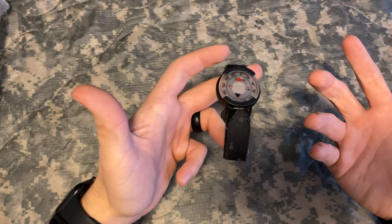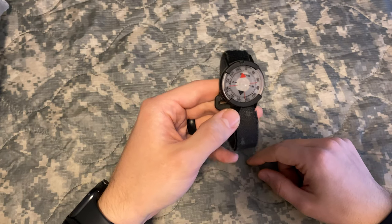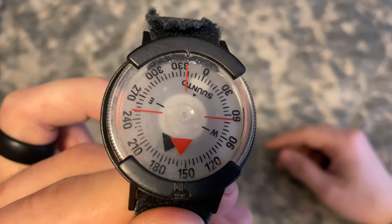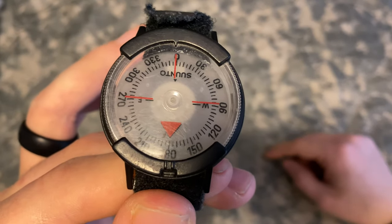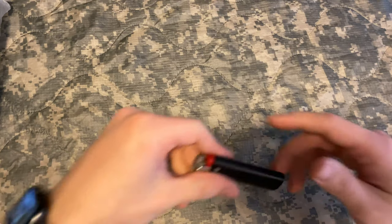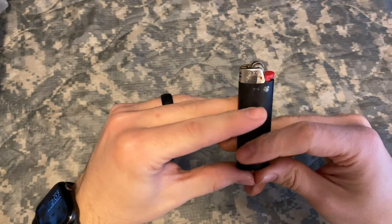I still use this wrist compass to this day — it's on my kit and has been used all over the world and it's still ticking. You can pick it up at Commandos prior to going to the school, or online — I think they're about $35 on Amazon. Next item: a simple BIC lighter. It comes in handy for tie-downs of all your equipment, cutting 550 cord, and burning the ends.